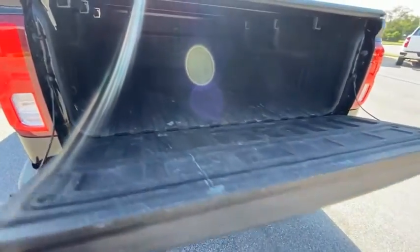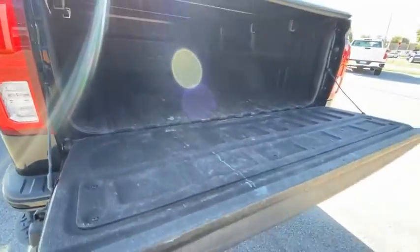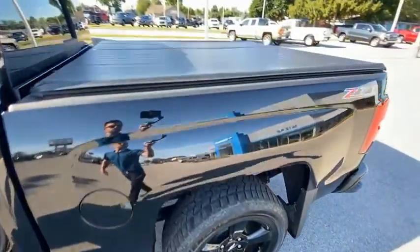Hill descent control, electronic stability control, alloy wheels, brake assist, traction control, remote keyless entry, rear step bumper, fog lights, chrome mirror caps, four-wheel disc brakes.